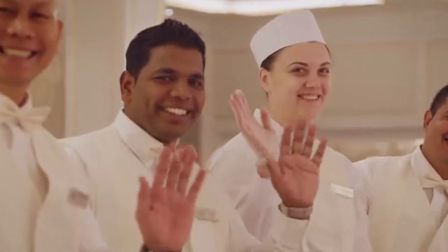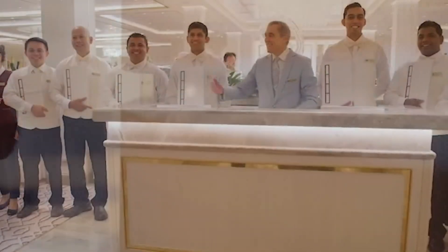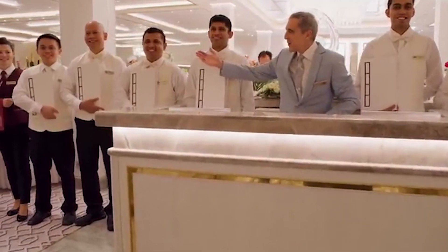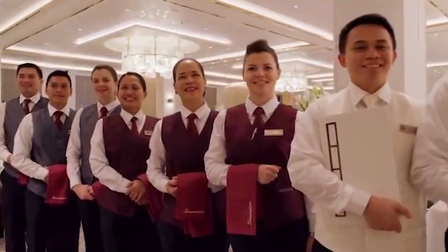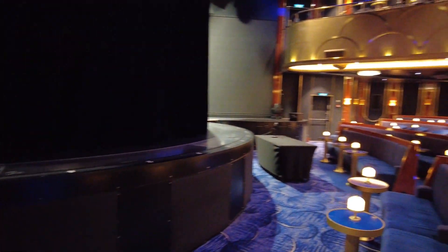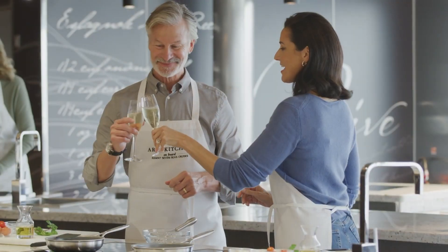From the captain to the housekeeping staff, each crew member is dedicated to making the voyage as luxurious and comfortable as possible. The crew's dedication doesn't stop at the ship's boundaries — they also organize exclusive excursions and personalized experiences that showcase each destination's best features, from cultural tours to culinary adventures. With a crew like this, you can sit back, relax, and enjoy every moment knowing you're in good hands.